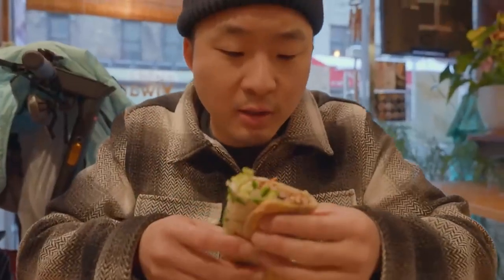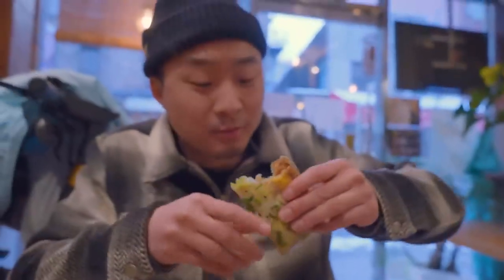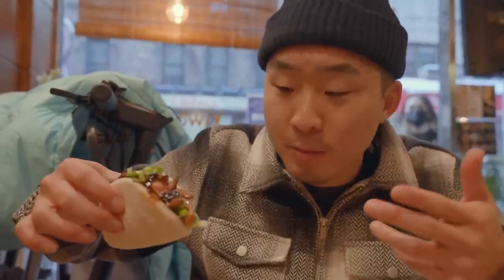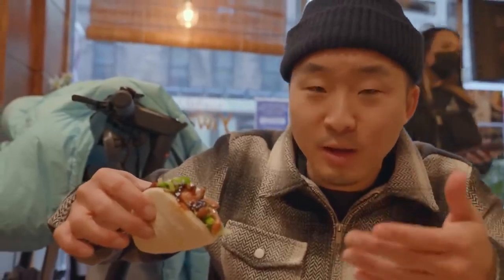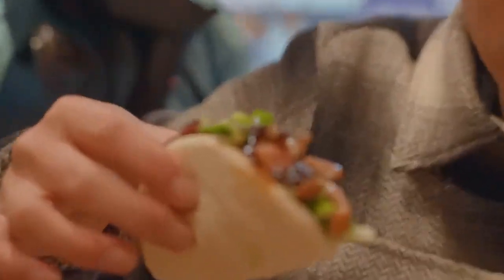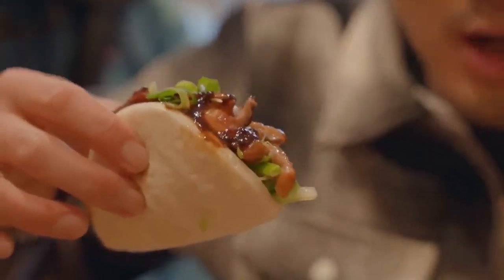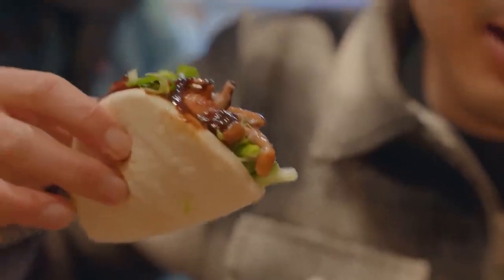Now I'm going to try the Peking duck bao. It looks really good. For a couple bucks extra, I recommend getting the Peking duck in this. Is it truly made with real Peking duck? Probably not because it'd be too expensive — so this is more roast duck, but it will still give you that vibe. Hoisin sauce roast duck with all the onions and accoutrements. Yeah, it kind of gets the job done.